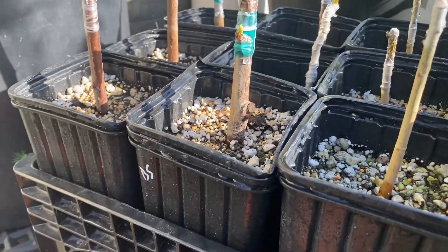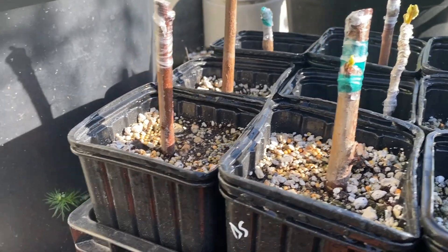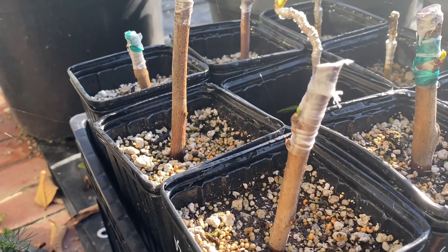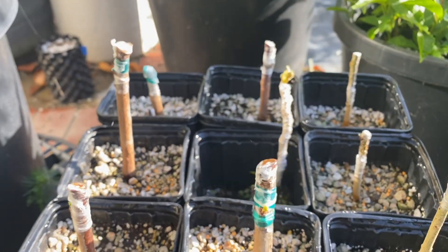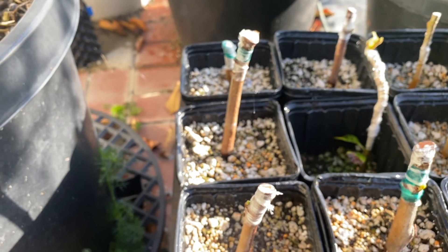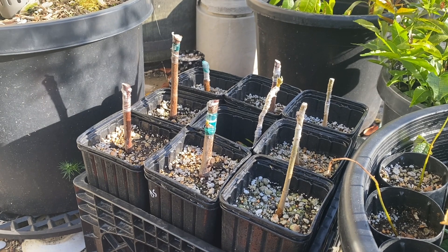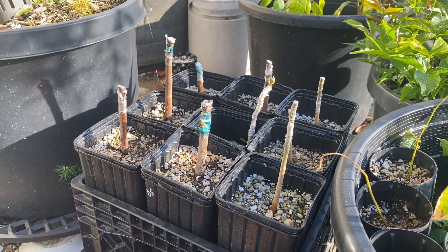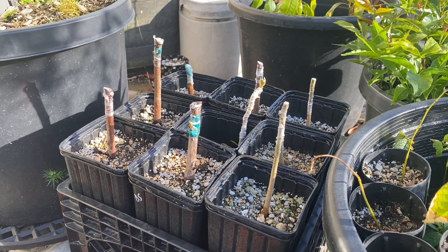I grafted some stone fruit too — this is a pluot, Dapple Supreme, and another plum. I just chip budded them and cut the tops off. It looks like they've taken, so that's very encouraging. I'm replacing my Citation rootstocks with Miro because Citation just uses way too much water and doesn't grow that much better either — same level of growth, same vigor. So I don't want to deal with that.